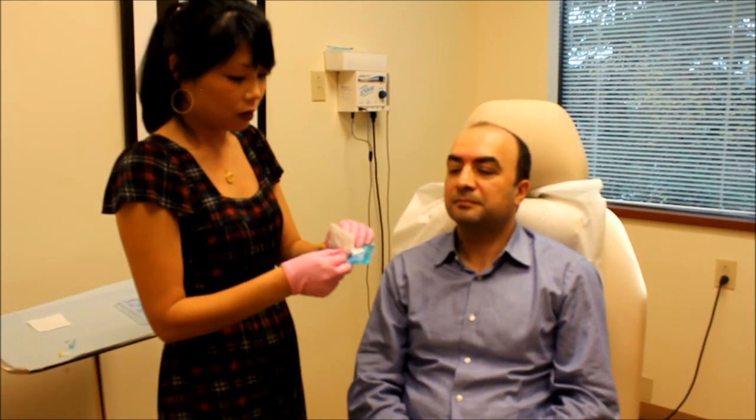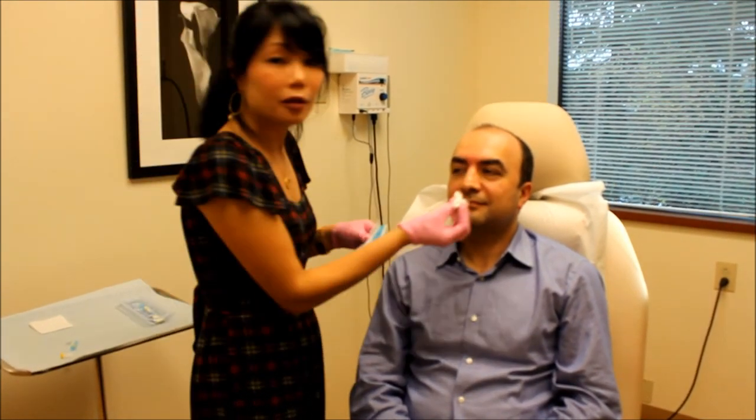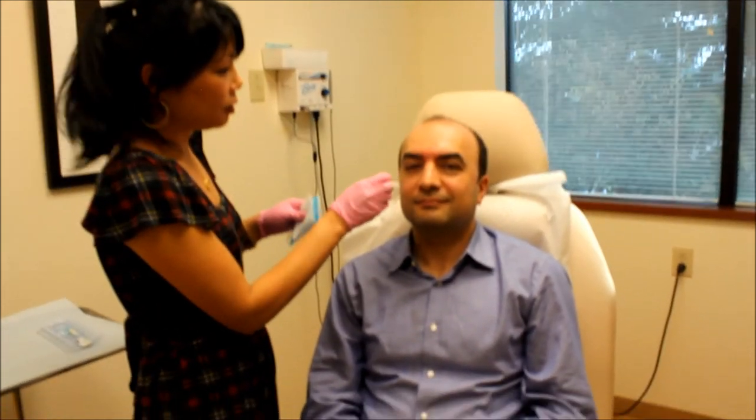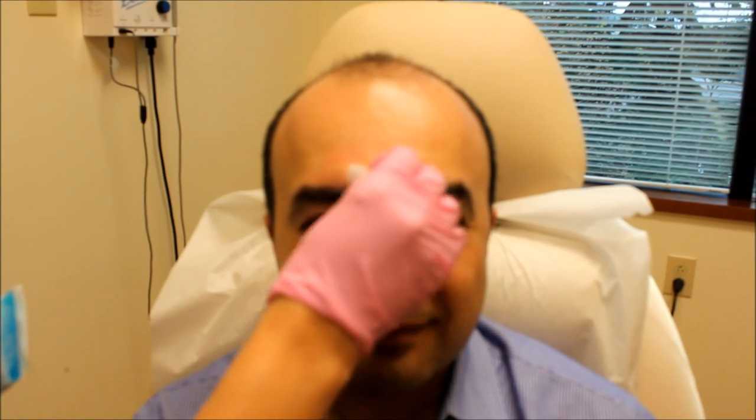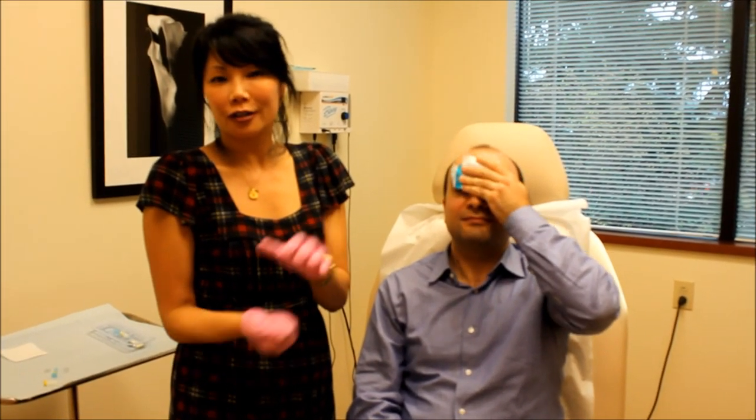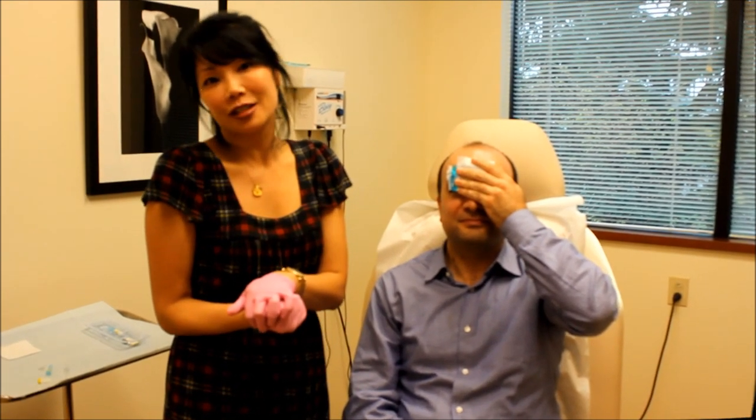Now I'm going to have you try and frown for me so you can see that the Juvederm just really filled in that depression. We'll just have you ice and we're all set. So that's all about the frown line — thanks so much for tuning in and we'll see you next time.